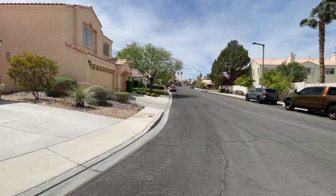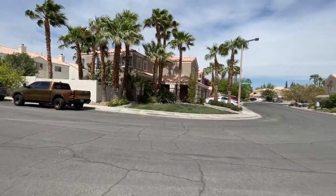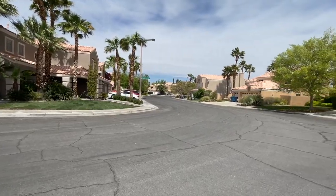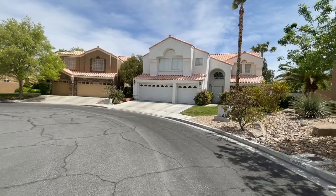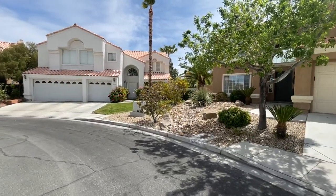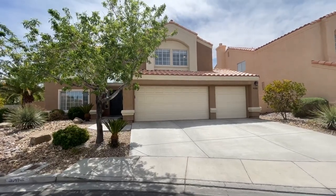If you know anything about Summerlin, the Hills Village is the first original village in Summerlin. It's really close to the trails center, the Hills Park, the trails park, the Nevada Ballet, the Summerlin Library. It's super close to a lot of wonderful amenities.